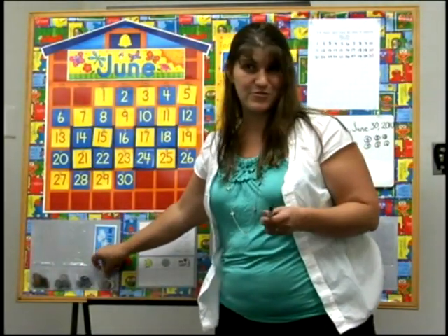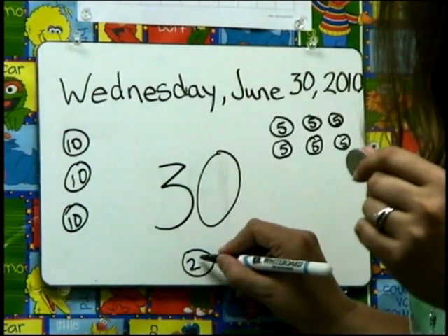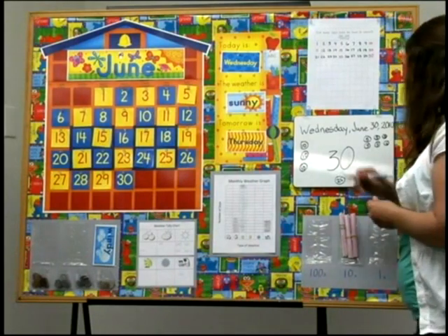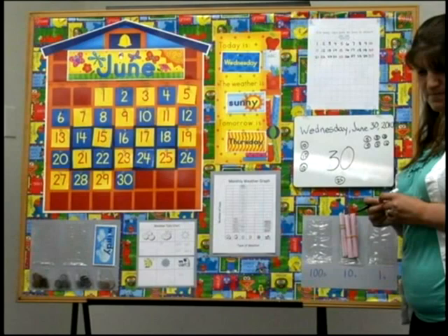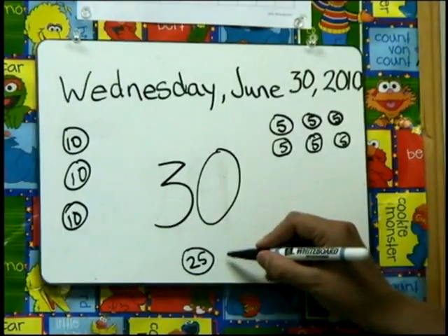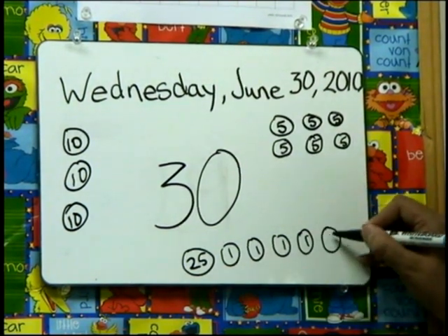You said quarters. So I have a quarter — that's 25. So I can't use another quarter. What do I need to use? How do I get from 25 over to 30? I could use pennies: 25, 26, 27, 28, 29, 30. How many pennies did I use?